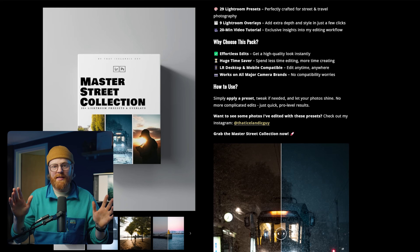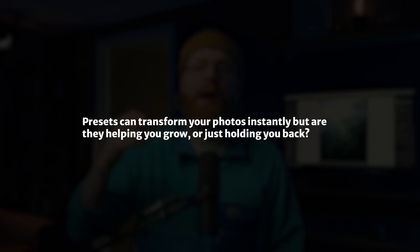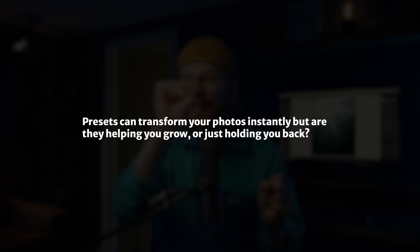Presets are absolutely amazing — I use them almost every day and I sell my own. But when you're just starting out, I worry that they become a crutch, because you're skipping the part where you actually learn what these sliders do. I had this conversation not so long ago on a one-on-one call with a student who was really overwhelmed by tone curves and was relying on presets all the time.